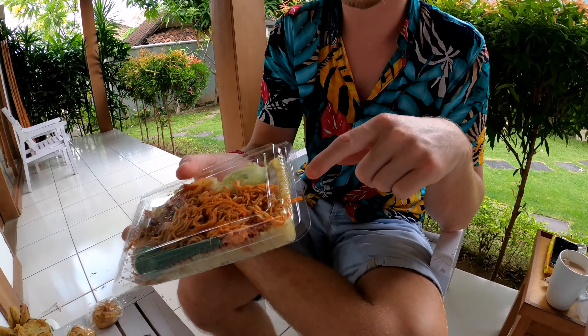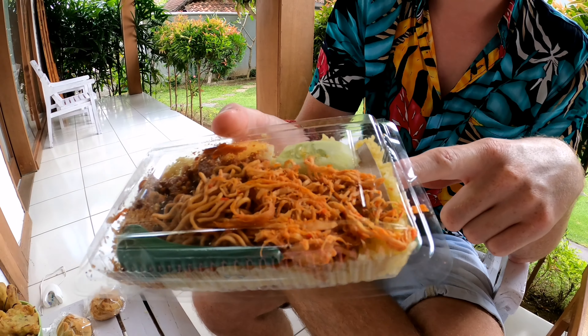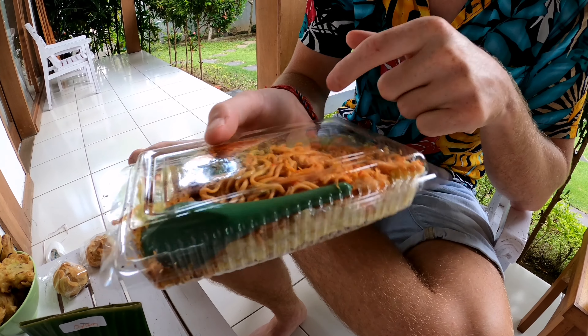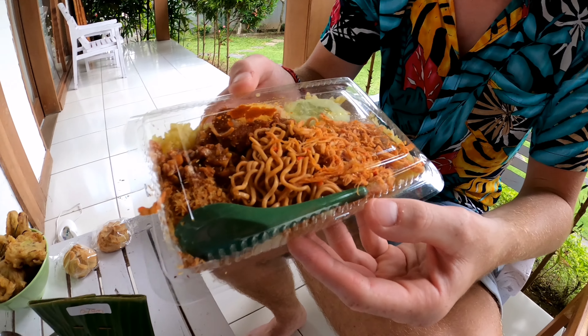Hello everybody. We're going to be trying some different local food from Bali. This is something you can buy at the market we went to. This one is called Nasi Kuning — it's chicken, some noodles and some yellow rice. You can also get it with white rice if you want to, and there's some egg. It's a very normal local breakfast.